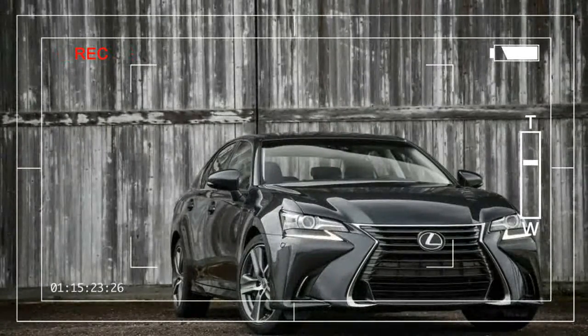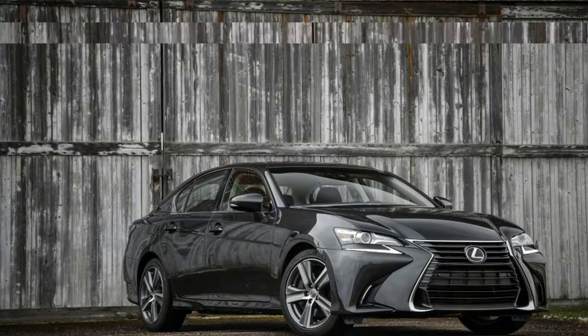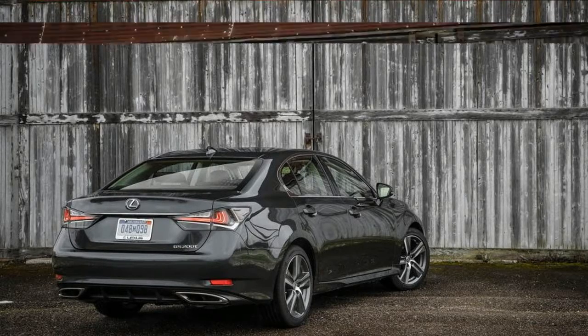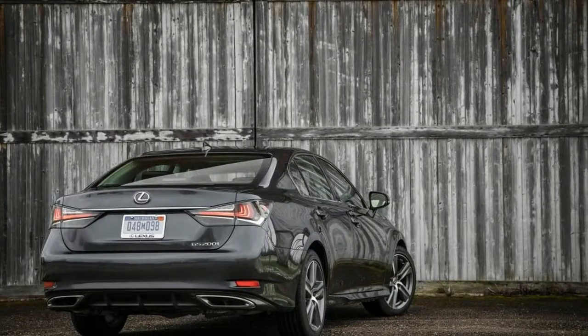When the Lexus GS arrived in the early 1990s, the original Gijiro-designed one, its mission was to challenge the reigning midsize luxury sedans from Audi, BMW, Jaguar, and Mercedes-Benz. Accordingly equipped with a choice of V6 or V8 engines, the second-generation model made such a convincing case that it won 10 Best Cars accolades for three years running, 1998 through 2000.